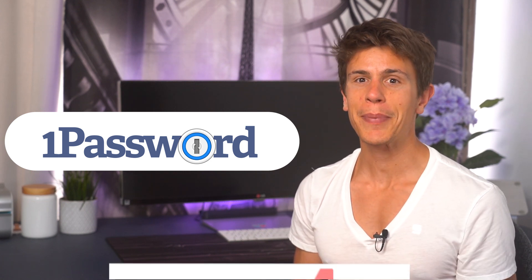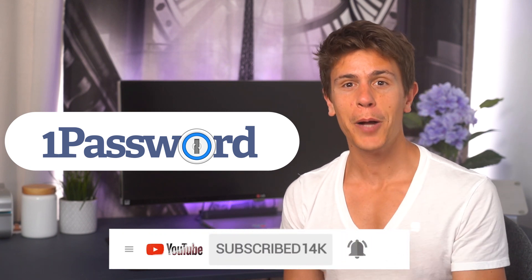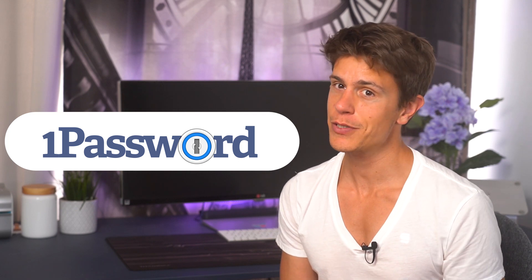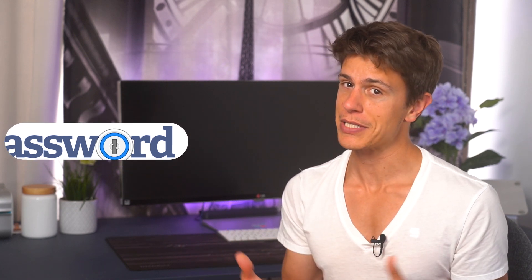Make sure to click subscribe and hit that bell icon to get a notification whenever we upload new content and the occasional livestream where we answer all your top questions related to cloud software.